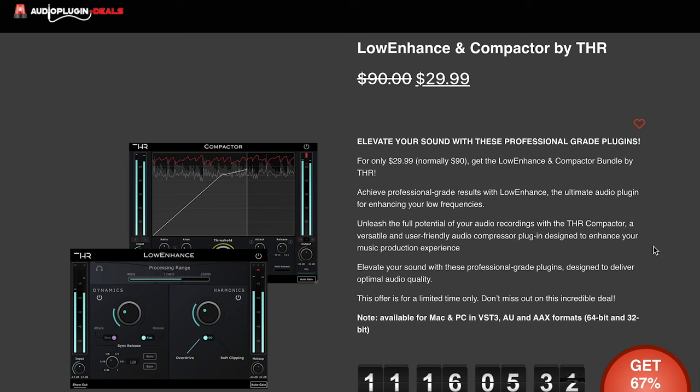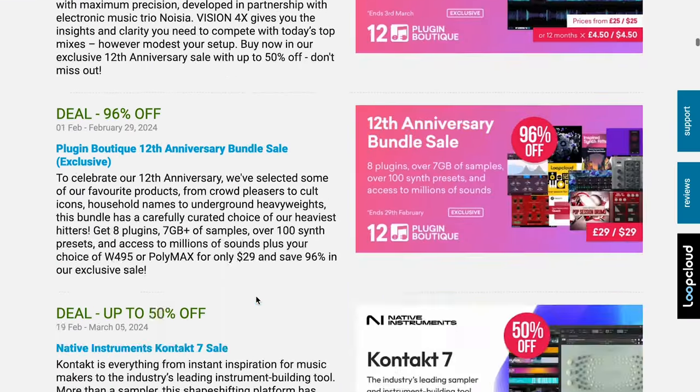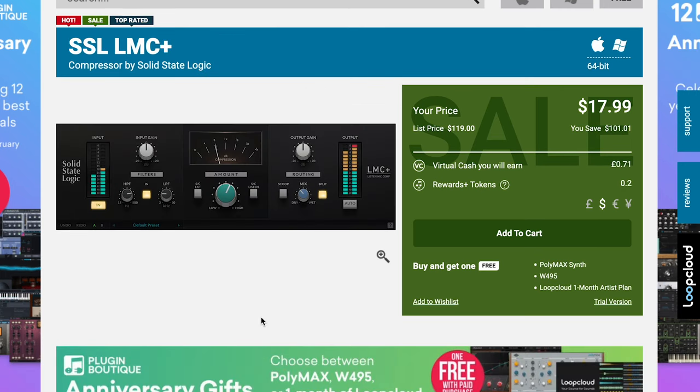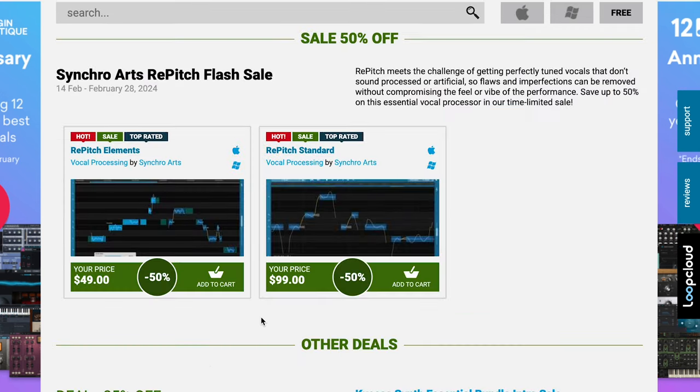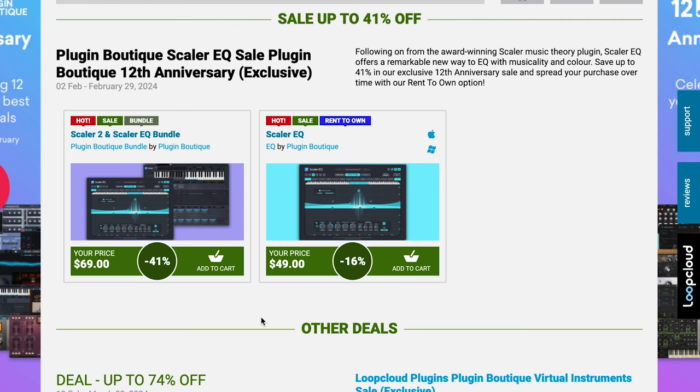Plugin FX specials on sale: Low Enhance and Compactor by THR — get both right now for $29, normally $90. VST Alarm has 80% off the Vocalator Pro by Anarchy Audio Works, a VST/AU for Mac or Windows that's a 19-in-1 full vocal production suite — now just $49 instead of $249. Over at Plugin Boutique: Other Desert Cities, a multi-effect by Audio Damage, just $45, normally $79. The SSL LMC Plus Compressor by Solid State Logic, just $17. Synchro Arts Re-Pitch flash sale going on until February 28th — 50% off both the elements and standard versions. Abbey Road Studio Brilliance Pack by SoftTube: three effects available now for $69, normally $199. And the Scalar 2 and Scalar EQ Bundle at 41% off, or Scalar EQ at 16% off.